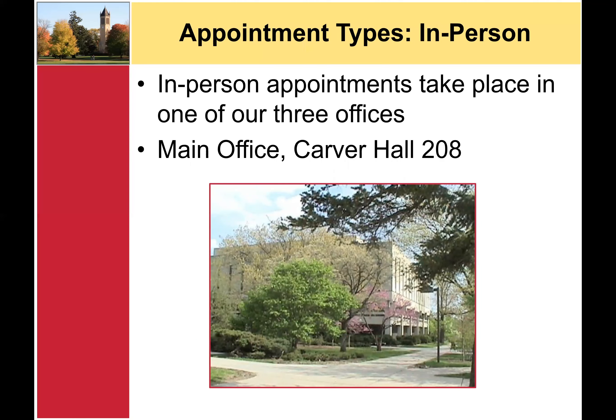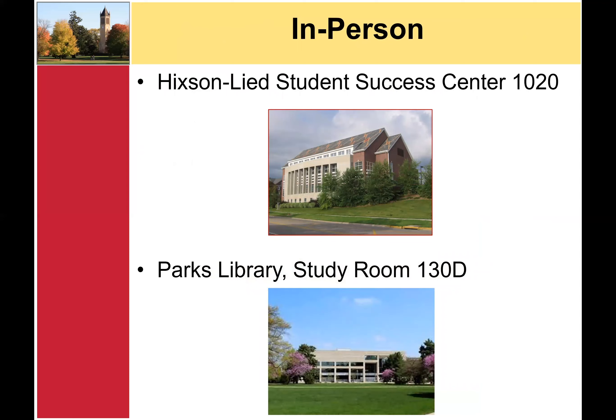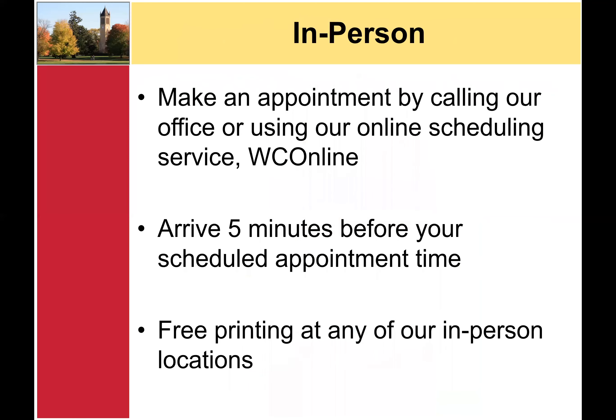The first appointment type offered at the WMC is an in-person appointment. In-person appointments take place at one of our three locations. Our main office is located in Carver Hall, room 208. Our second office is located in Hickson Lead Student Success Center, room 1020. Our last location is in Parks Library in Study Room 130D on the first floor. To make an in-person appointment, call our office or use our online scheduling service, WC Online. A link to WC Online can be found on our website. You should plan to arrive five minutes before the start of your appointment. If you need to print your work, talk to the administrative assistant at the front desk and they will print your assignment. Printing is free in all of our in-person locations.